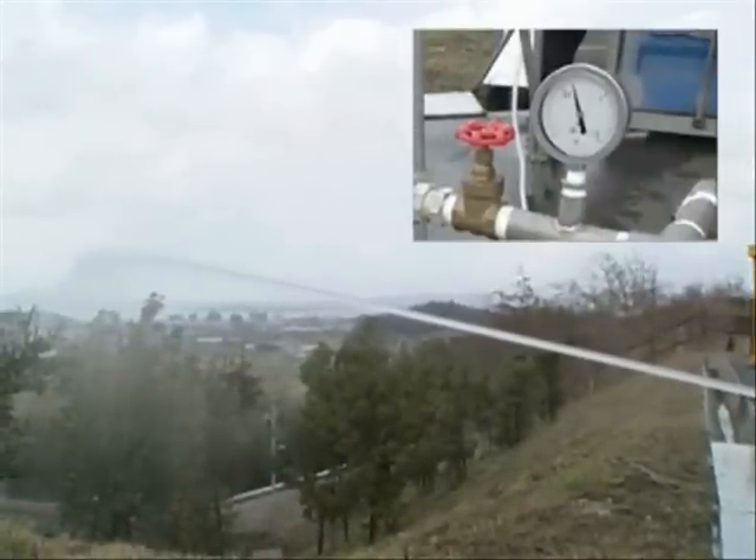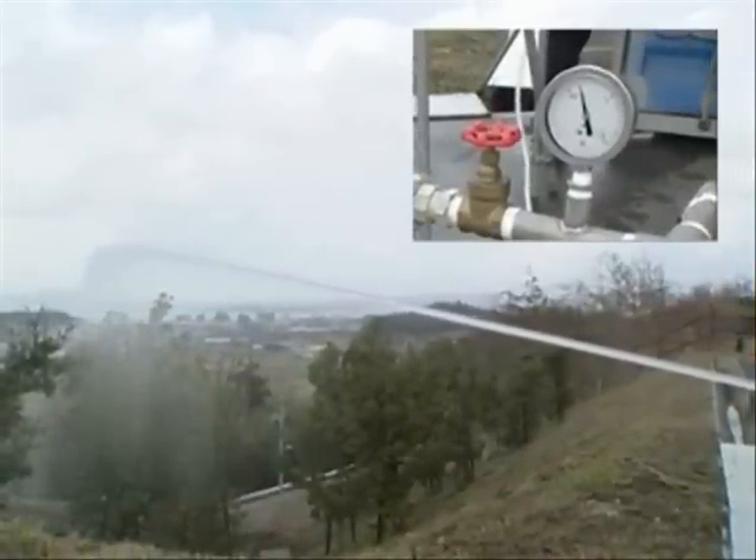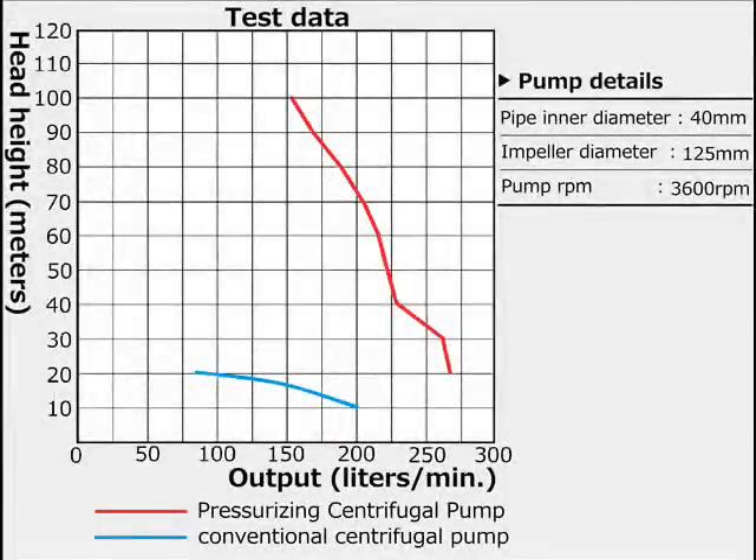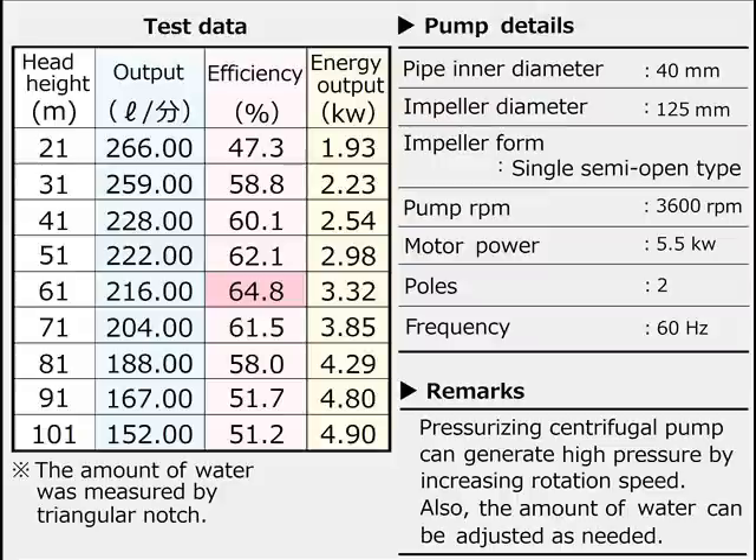Our new pressurizing centrifugal pump design is better than any other conventional pump in terms of performance characteristics, flexible workability, and cost savings. We believe the potential market for our pressurizing centrifugal pump to be extensive and significant.